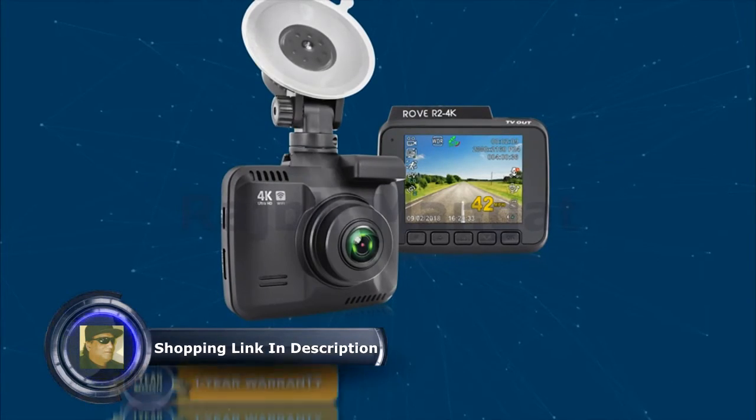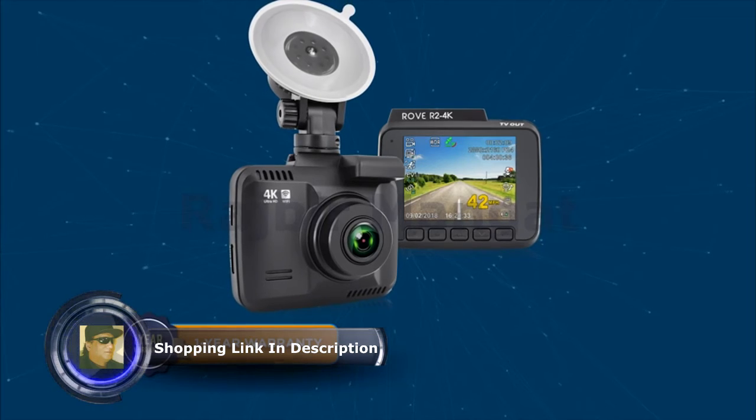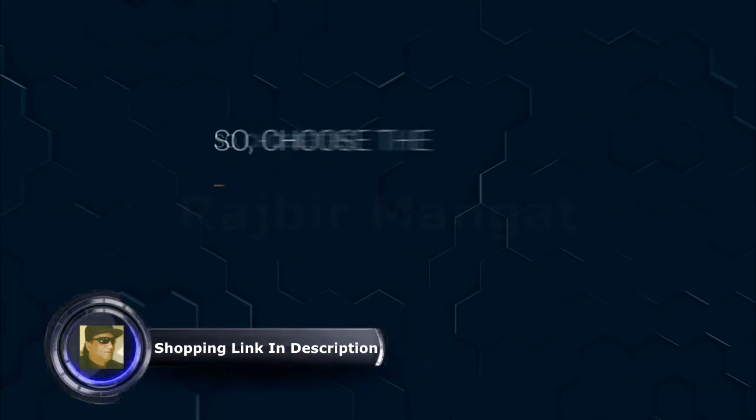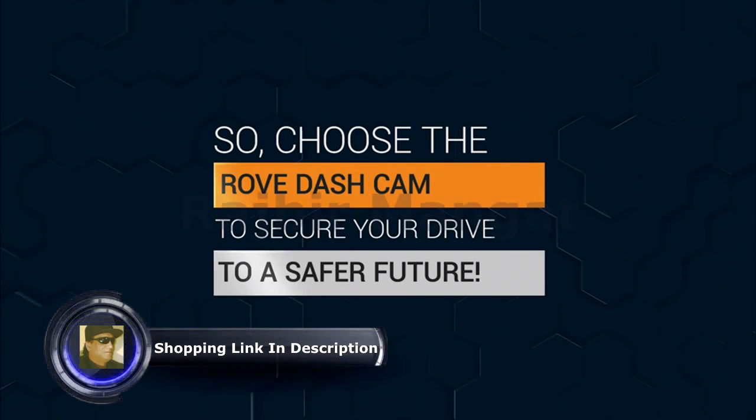This dash camera for cars is backed by a full one-year warranty, and if you have any doubts, it comes with a full refund within 30 days. So choose the Rove dash cam to secure your drive to a safer future.